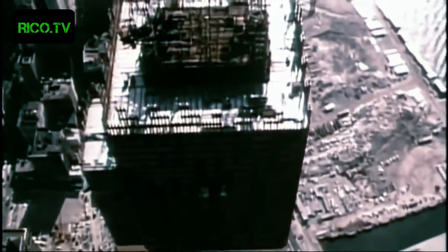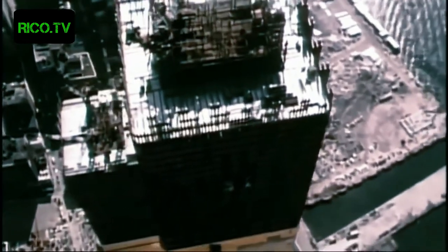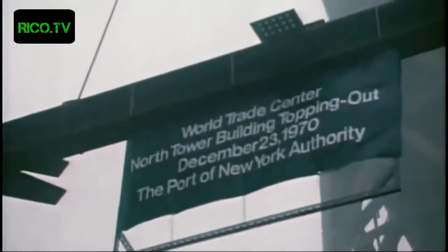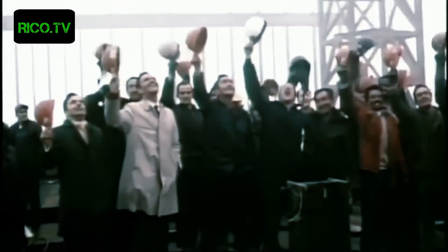In 1970, World Trade Tower One became the tallest building in the world. And while even more floors appeared at the top, tenants moved in at the bottom.